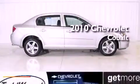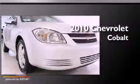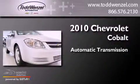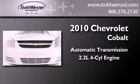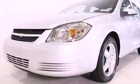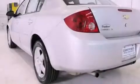This is a certified pre-owned 2010 Chevrolet Cobalt. This compact has an automatic transmission and an inline four-cylinder engine. Its top features and packages include the appearance package and a tire pressure monitoring system.